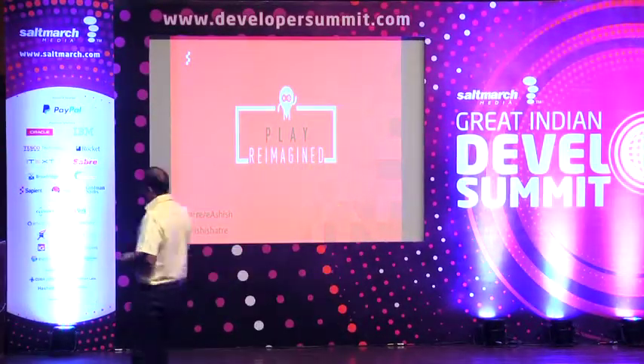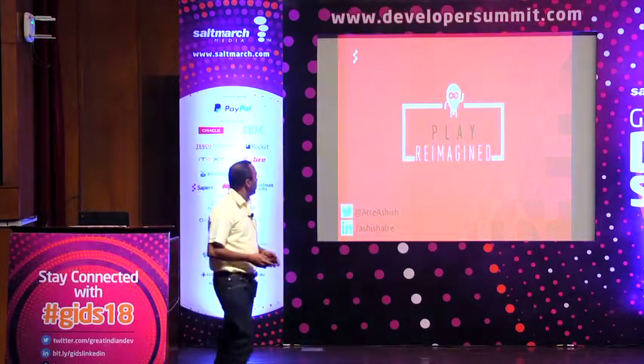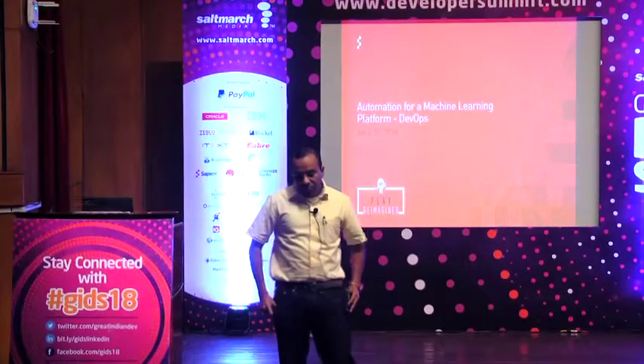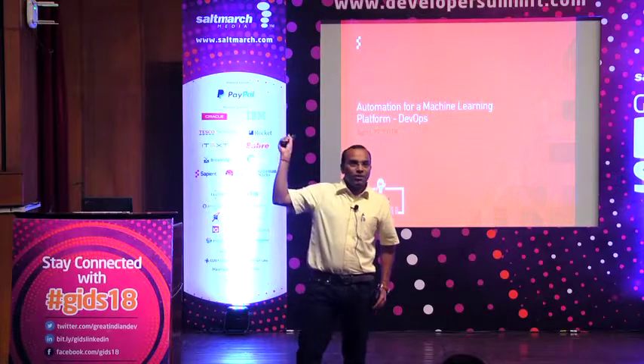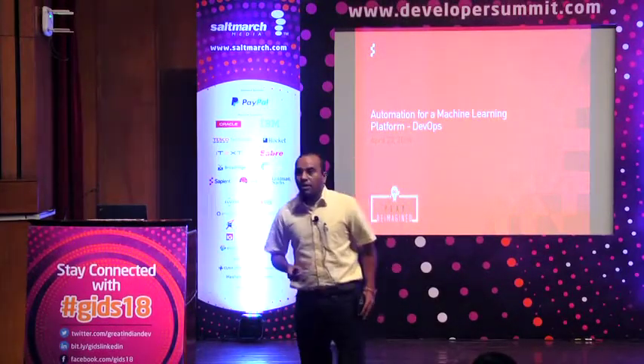So let's get started. So the two important buzzwords these days are machine learning and DevOps. And I'm sure all of you have heard how machine learning can help DevOps. So today I am going to talk about the other side — how DevOps can help machine learning. This is something a lot of organizations are investing in, and we all know how DevOps can really play a key role in making any project faster.